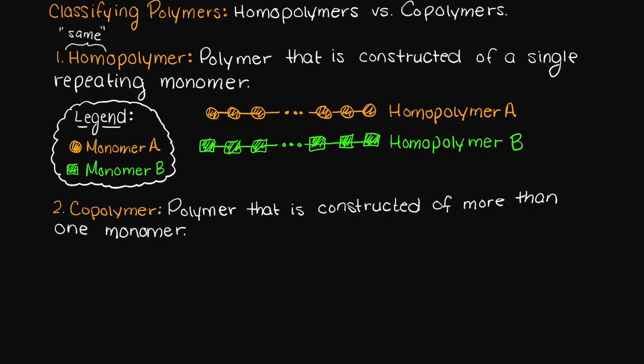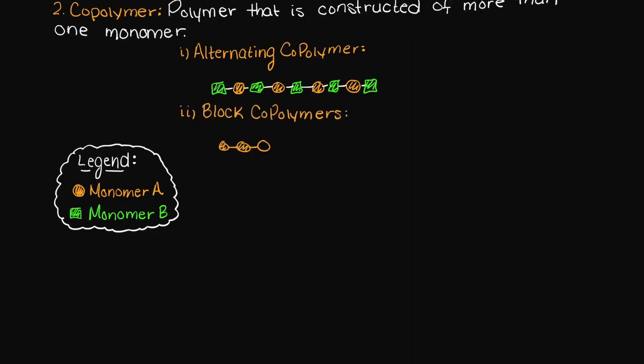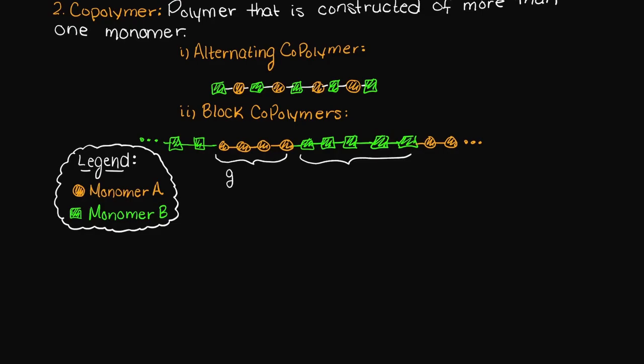Let's go through some now so that you have an idea of how diverse copolymers can actually get. Firstly, we could have an alternating copolymer — this is when monomers A and B alternate when creating a polymer structure. Secondly, we could have block copolymers, which are similar to alternating copolymers, except that there are groups of either monomer connected together, broken up in an alternating fashion by groups of the other monomer.